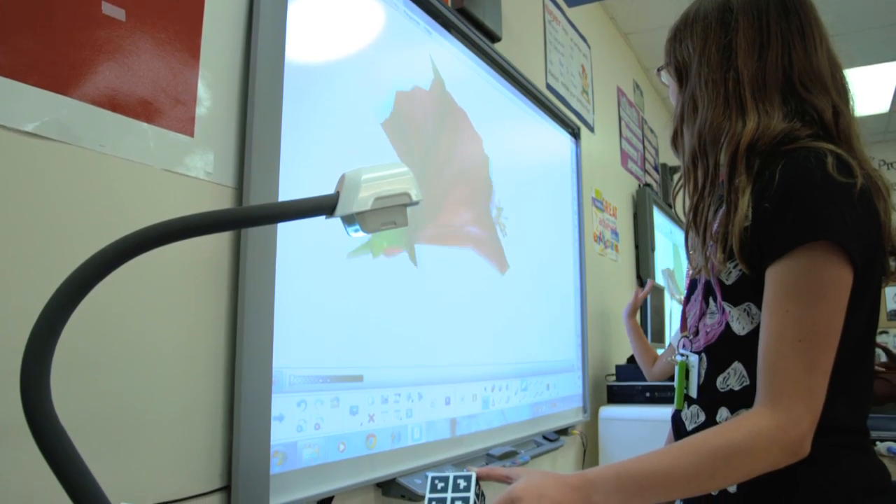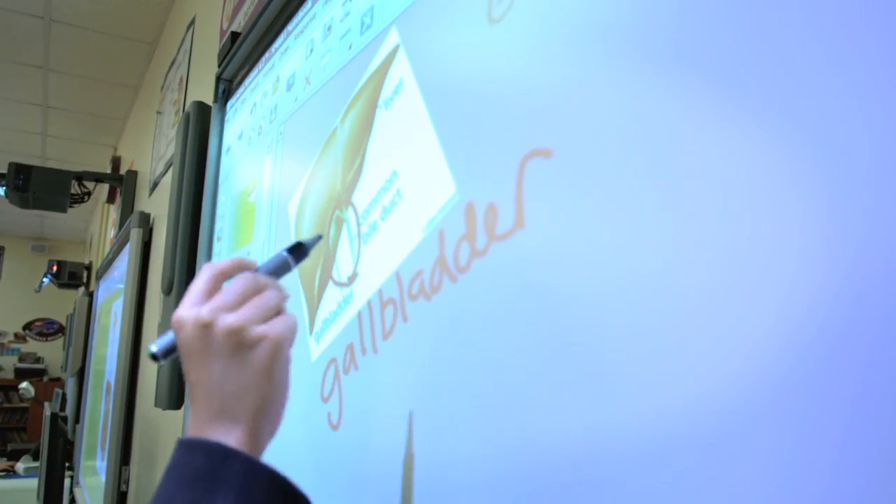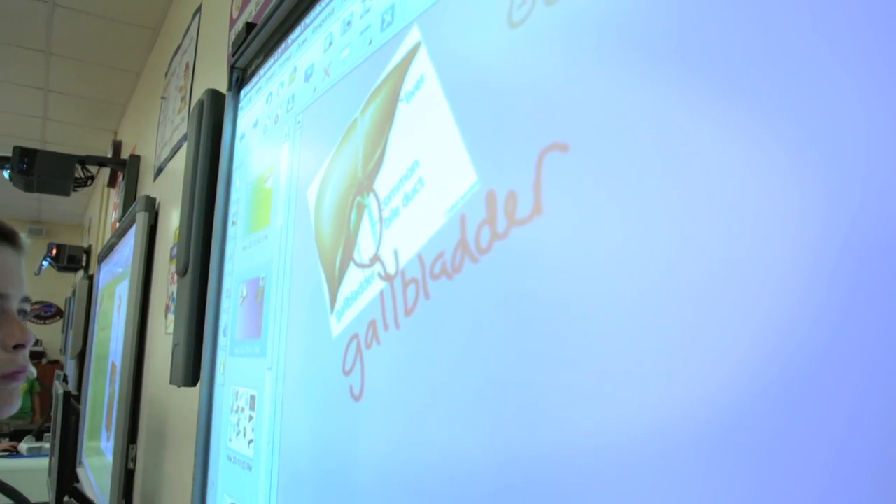If only every classroom could be a collaborative classroom. These students have had opportunities that I didn't even know existed until we had this room installed — until we had this equipment.